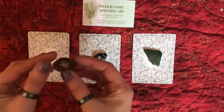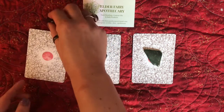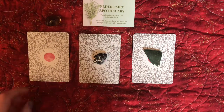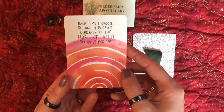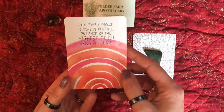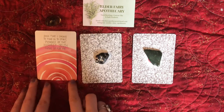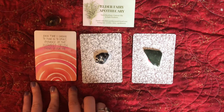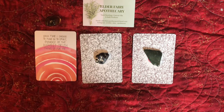Pile number one — smoky quartz. This is a very protective and grounding stone. Let's see what your message from Super Attractor is: 'Each time I choose to tune into spirit, guidance of the highest truth shows up for me.' This is a reminder to sit, be calm, sit with yourself, find a spot where you're comfortable — whether it be outside or even in the shower — take a few breaths, and calmly connect to yourself and whatever your spiritual path is for a little bit of guidance.